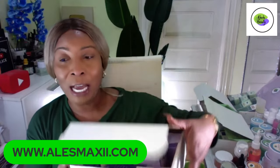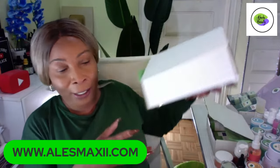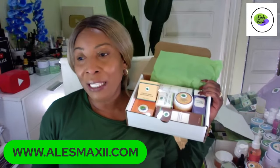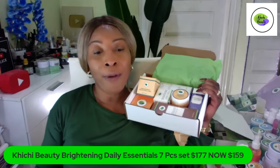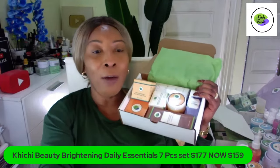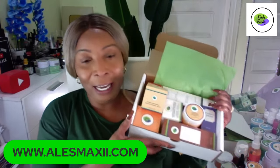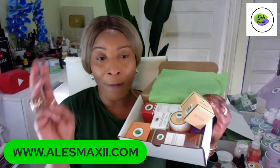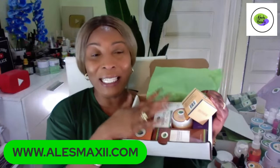That's the five-piece set. Now, what else do we have in store tonight? We also have our weekly set — every week we're going to have a new set. This is our seven-piece set: the ChiChi Beauty Brightening Daily Essential seven-piece set. It's normally $177, but we're running a discount tonight and giving it to you for $159. For those who can't figure out what products to use — rough skin, dull skin, hyperpigmentation, large pores, oily skin — this set is for you.